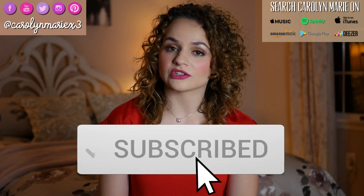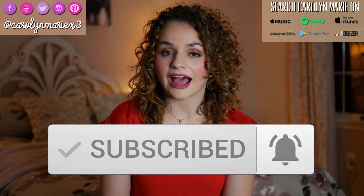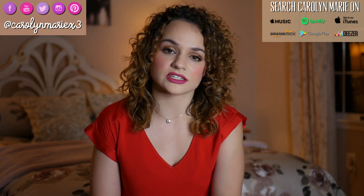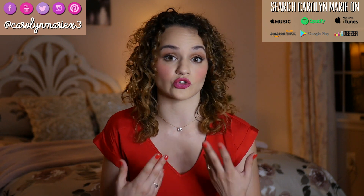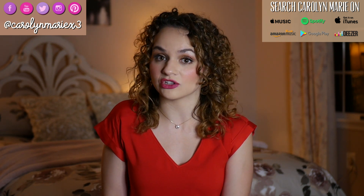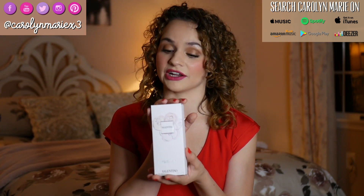Hey guys and welcome to today's video. I'm so excited because today I'm going to be talking about yet another new perfume that I've added to my collection. After filming my five most complimented perfumes, you guys went crazy in the comments and gave me so many good suggestions. So I decided I would go through the comments and pick a perfume to try out — Valentina by Valentino.